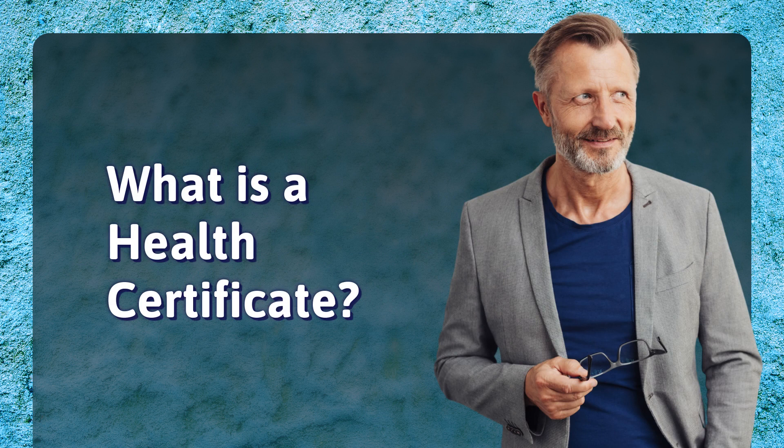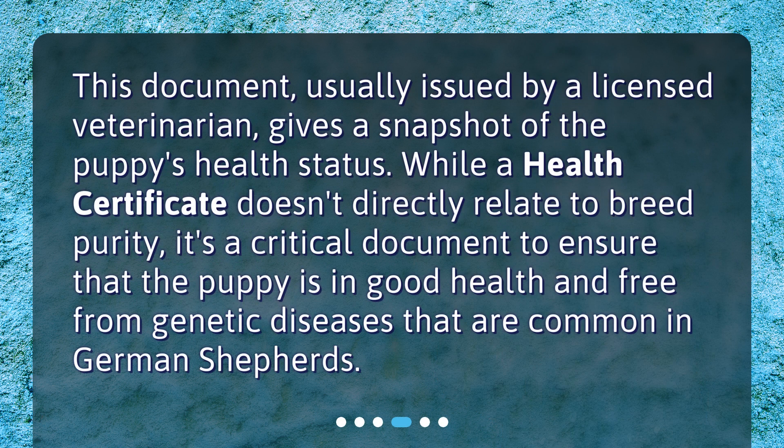What is a health certificate? This document, usually issued by a licensed veterinarian, gives a snapshot of the puppy's health status. While a health certificate doesn't directly relate to breed purity, it's a critical document to ensure that the puppy is in good health and free from genetic diseases that are common in German Shepherds.